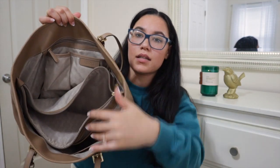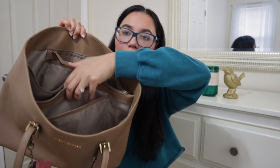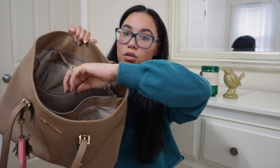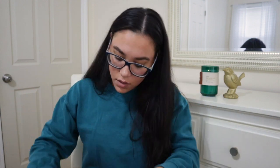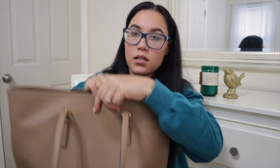And this is what the bag looks like empty. It has a middle pocket for the laptop, and then I put the laptop charger in there. It has two pockets — as you can see there's a zipper here — and when you turn it over there are two more pockets on the other side.